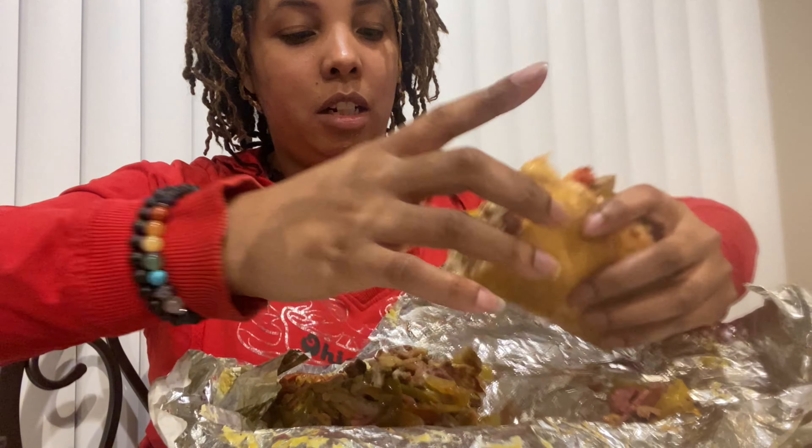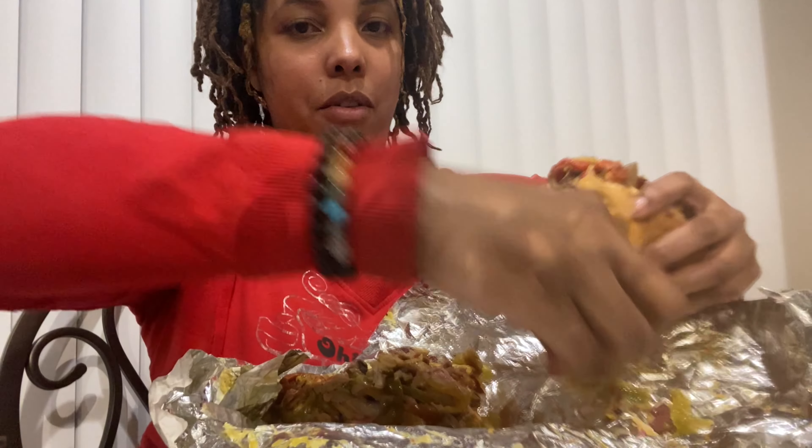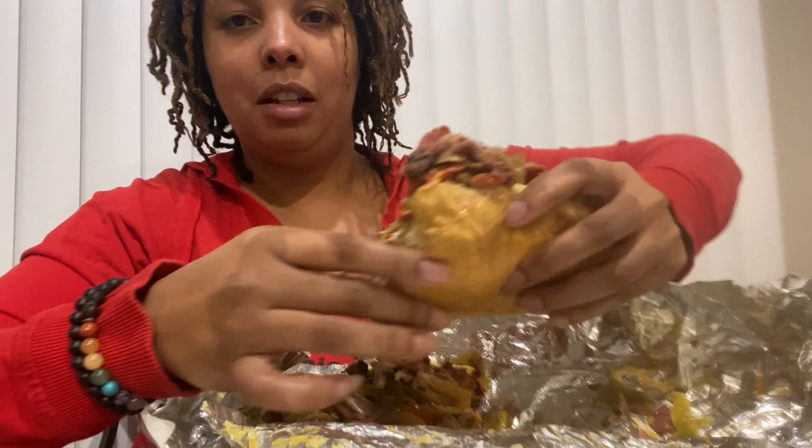This thing is huge you guys — like I can barely even pick it up, the stuff is falling off of it. Lord Jesus, it's like so much stuff on here. All right, let me pick some of it back up and put it on here. Look at that — amazing.